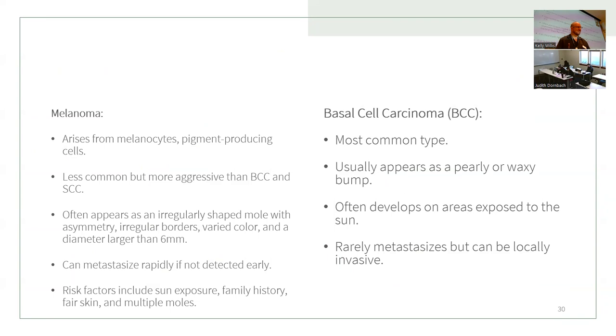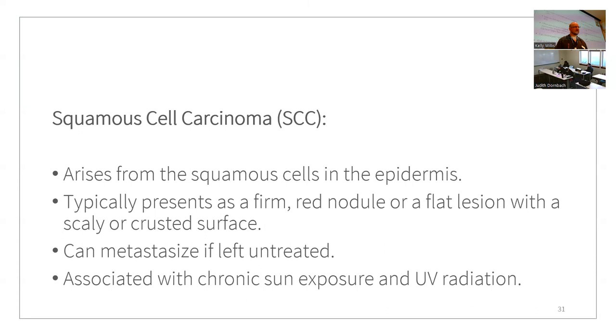Melanoma can metastasize quickly if not detected early. Risk factors include sun exposure, family history, fair skin, and multiple moles. Basal cell carcinoma is the most common type of skin cancer. It presents as pearly and waxy bumps, often in sun-exposed areas. It rarely metastasizes but can be locally invasive, meaning it can go relatively deep.